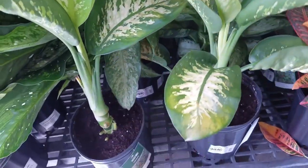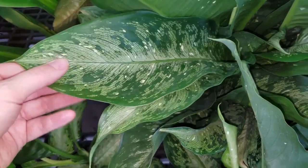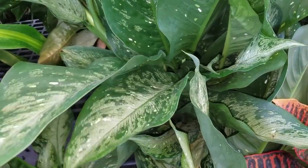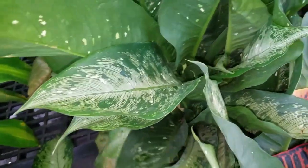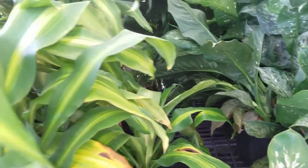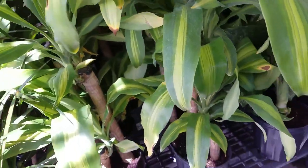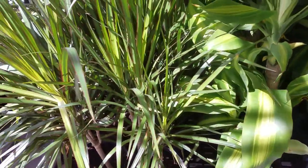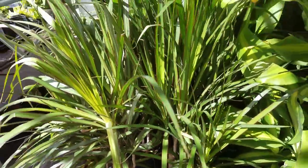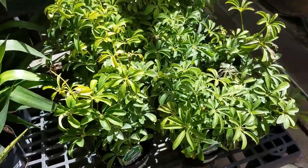They have some really big Dieffenbachia for $15. This is Tropic Snow. I have a smaller version of this one but the name of the cultivar escapes me right now. These are big ones for $15. Got some more Dracaena here for $15. Got some Dracaena marginata in chandelier style for $15. We've got some dwarf chandelier — those are $5.